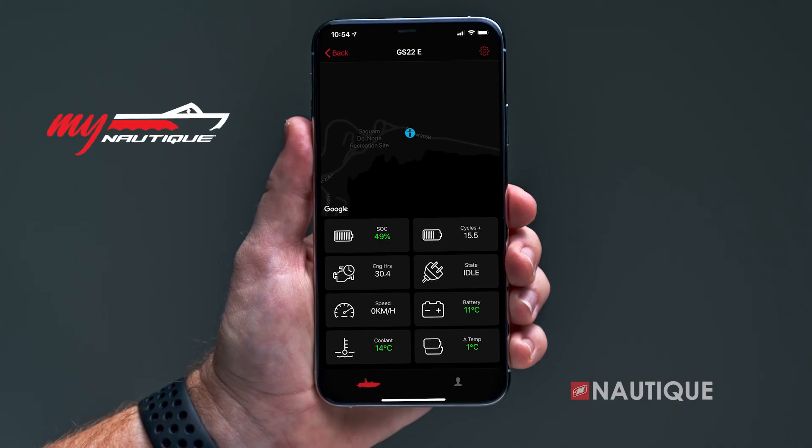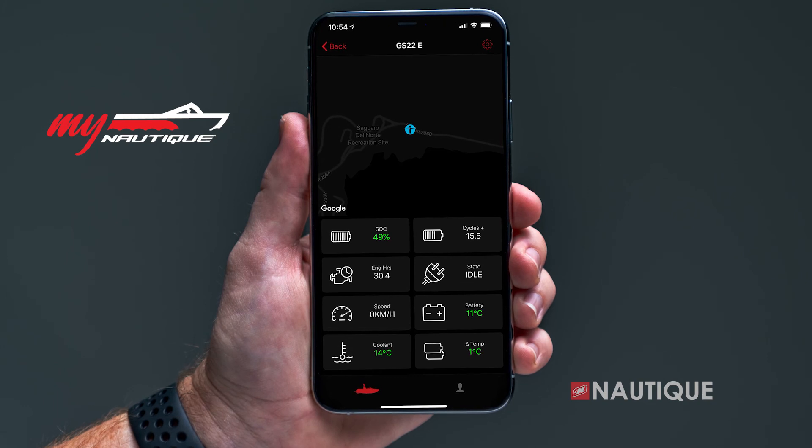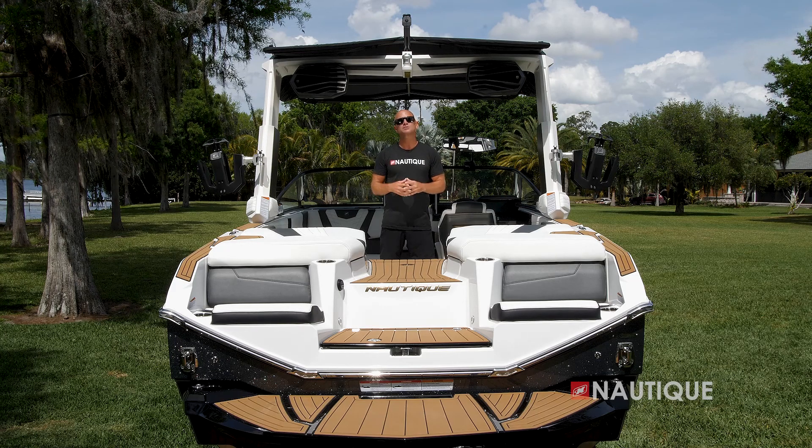For 2022, My Nautique can be found in every model. This allows you to remotely monitor your battery voltage, fuel, ballast location, and other important information right from your phone or computer.